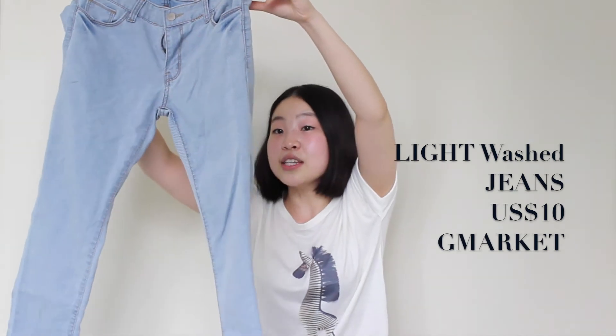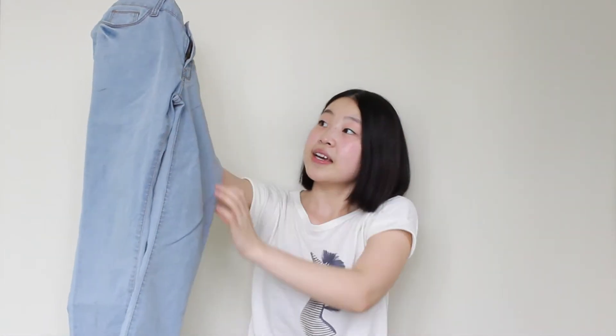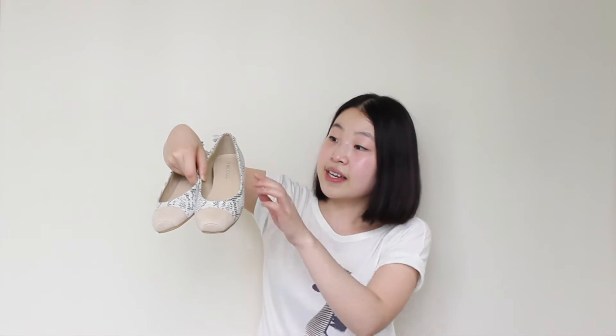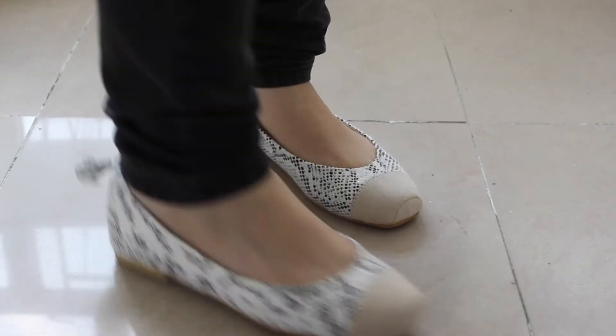The second piece is this light wash skinny jeans. I like it because it looks like skinny jeans but it doesn't make you feel like wearing one. I also got two pairs of shoes — this pair looks like animal skin print and it has beige color detailing in the front.